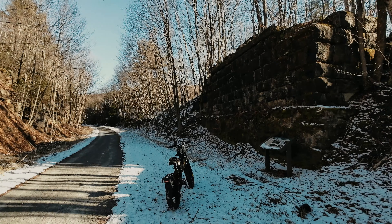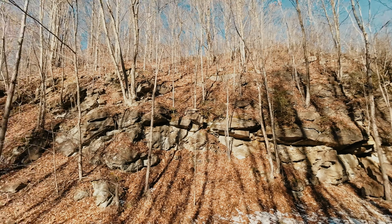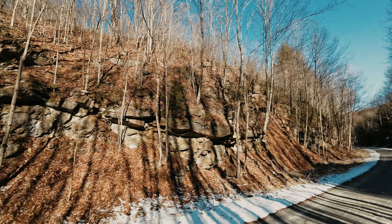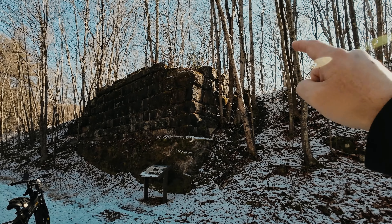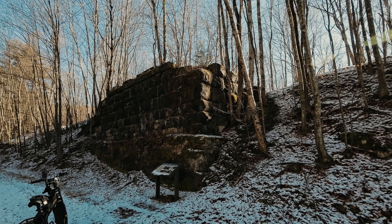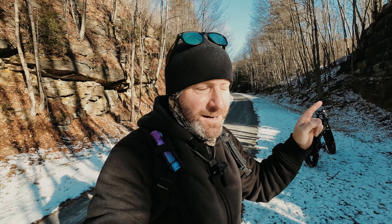I just pulled over because I came across this bridge abutment. At one time this was a train bridge, but for my own curiosity's sake I went up above and behind here and I found something that I had no idea was back there — something that's going to require me to return and do a future visit to dig further into it and see what else is hiding back there.